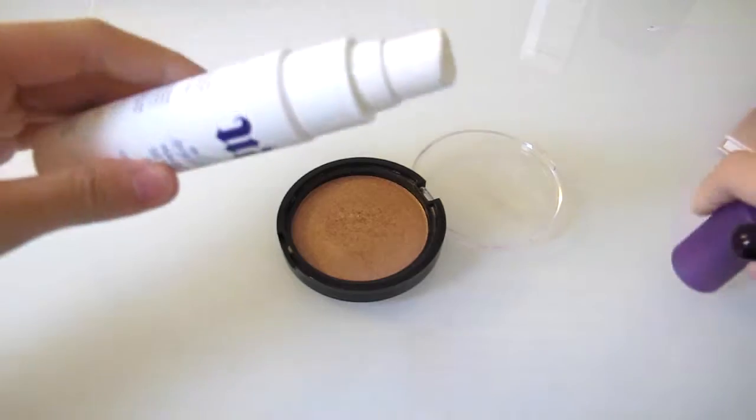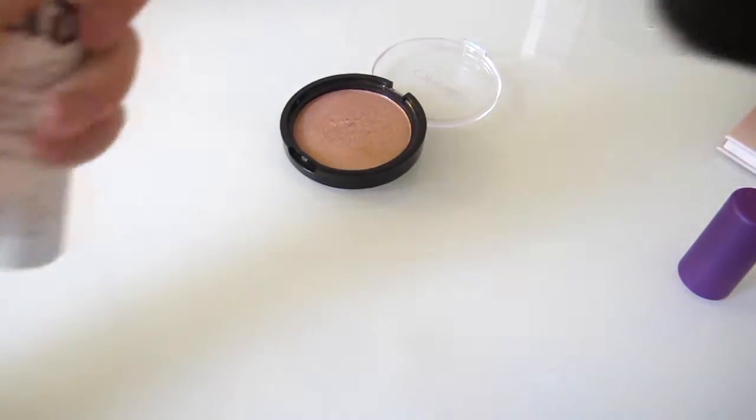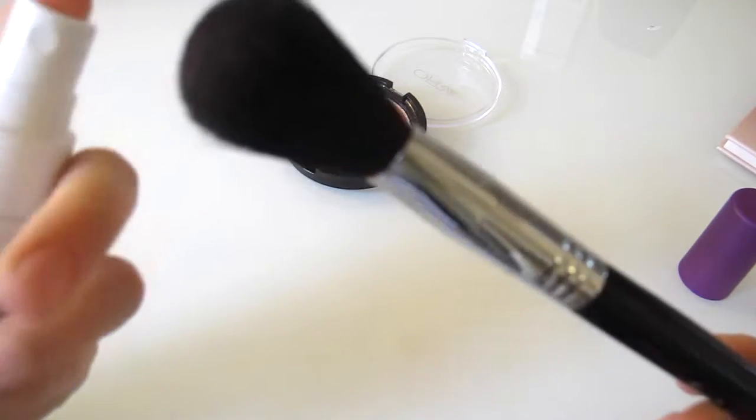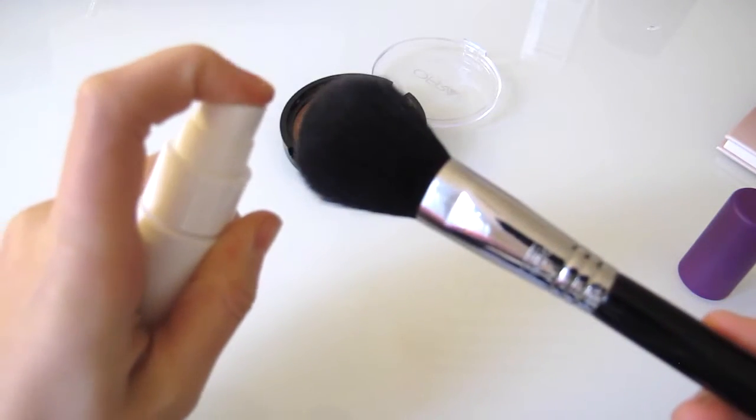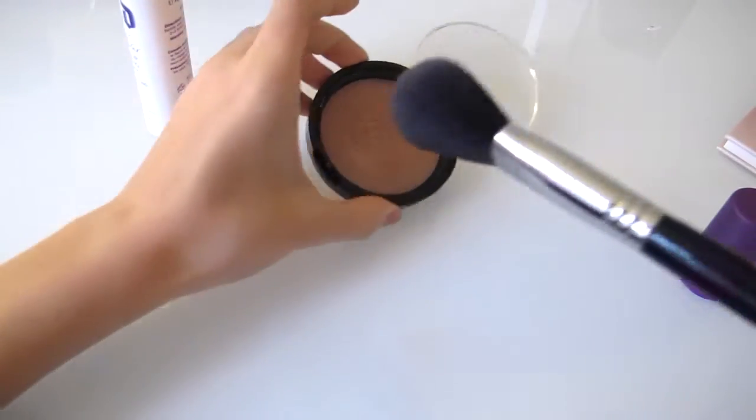Now I'm going to spray my brush with the Urban Decay All Nighter setting spray. I'll spray the brush two times and then dip it in.